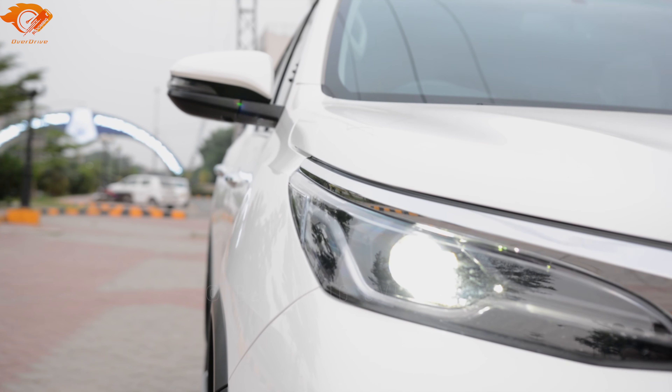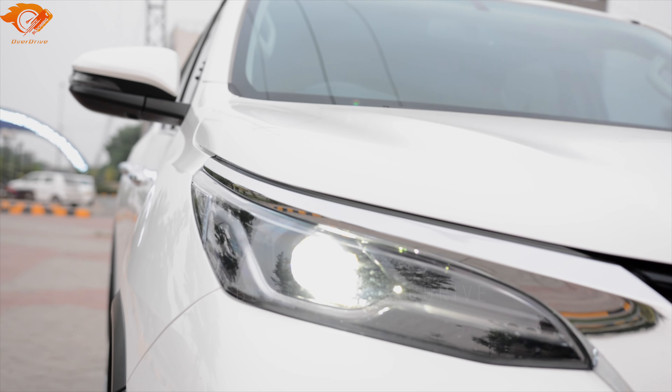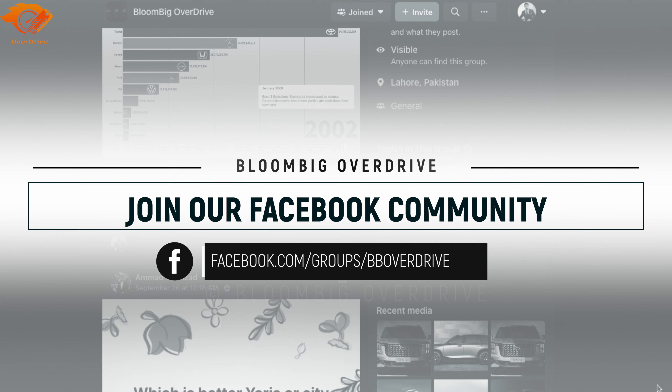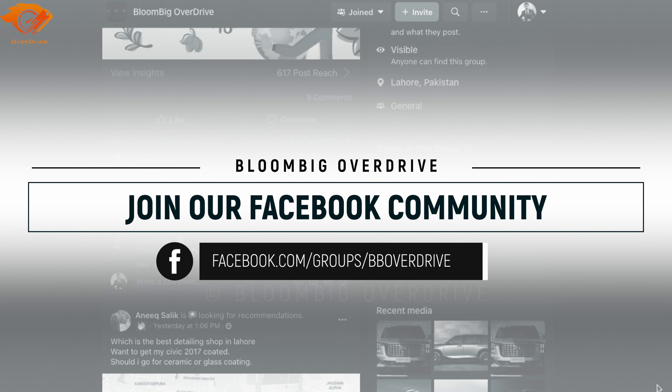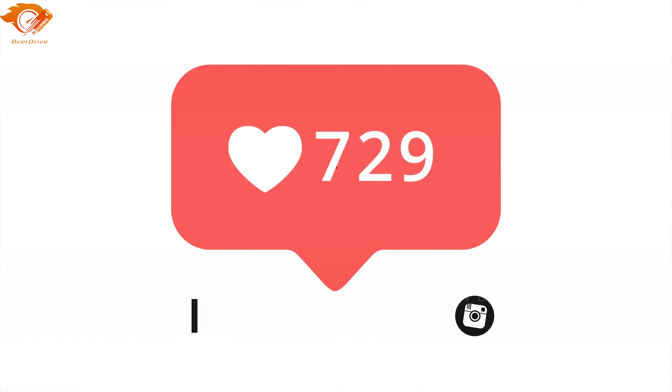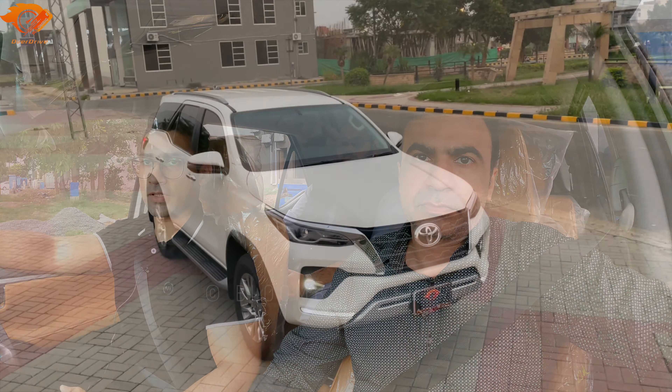Before we start the review, we want to invite everyone to our Facebook community which is called Bloomberg Overdrive, and this link will always be on the screen. We also have our Instagram account, and we urge you guys to follow us — you get daily updates. This variant is the top of the line variant.